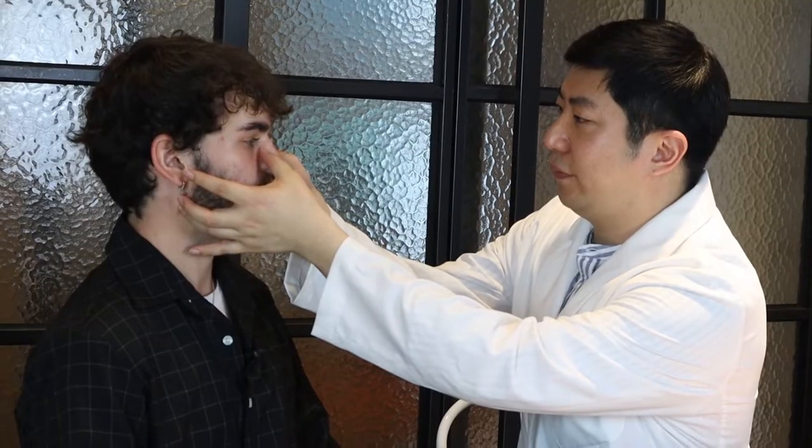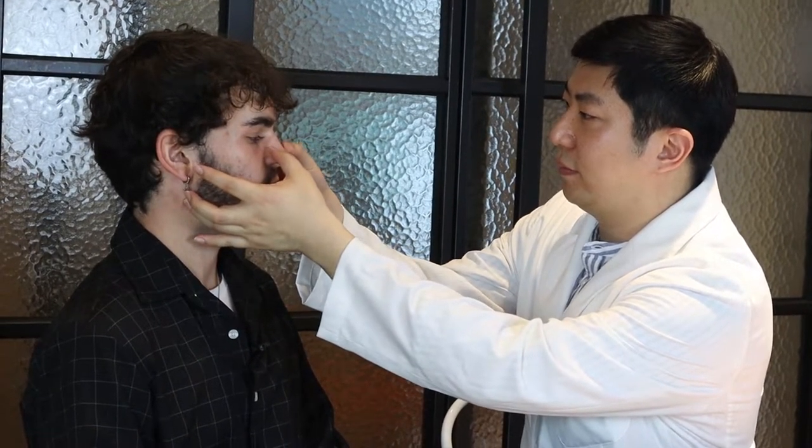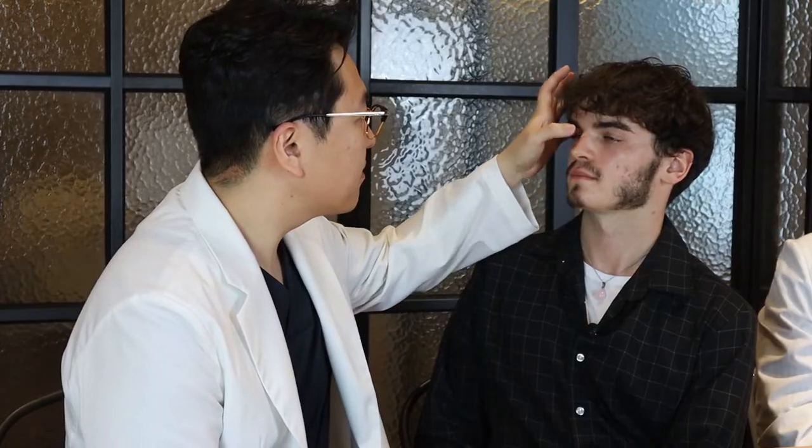Right now we have another guest. His name is Nicola, and he is going to introduce himself and tell us about his concern. Hello, my name is Nicola and I'm from France — I'm studying here in Seoul. My first concern would be my nose because it has a little hump on it. I broke it when I was younger and I'd like to change it.